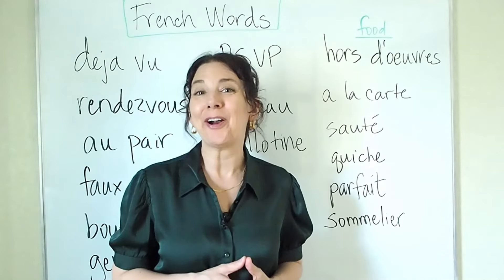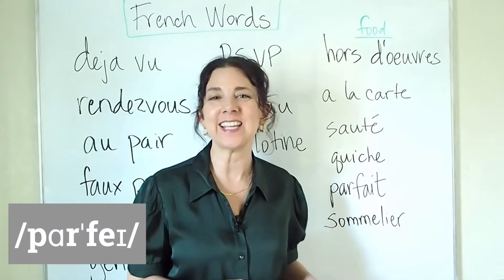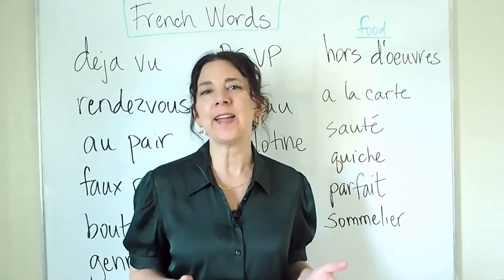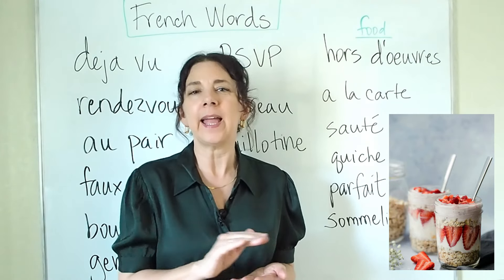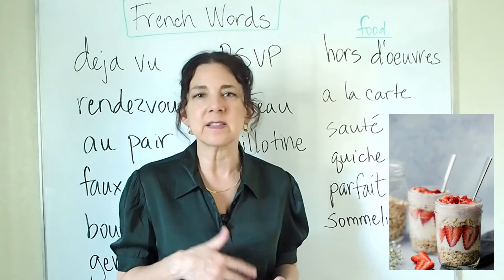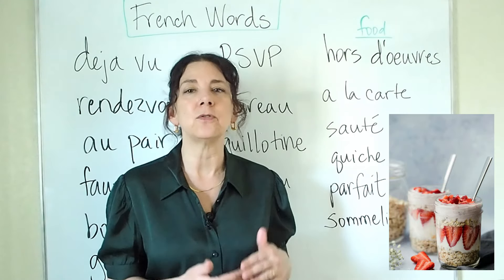The next one is parfait. Like many of these other words, the T at the end is silent — parfait. A parfait is a kind of dessert made by combining eggs, cream, sugar, and some other ingredients like vanilla. It's frozen or served cold, usually with fruit.